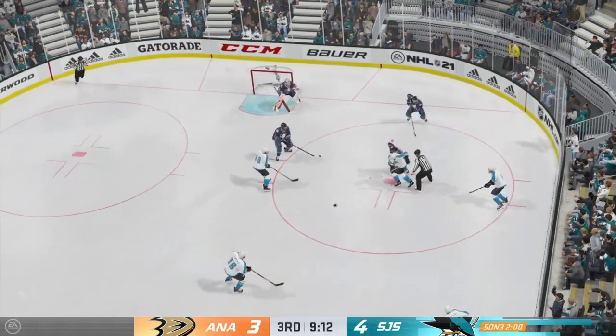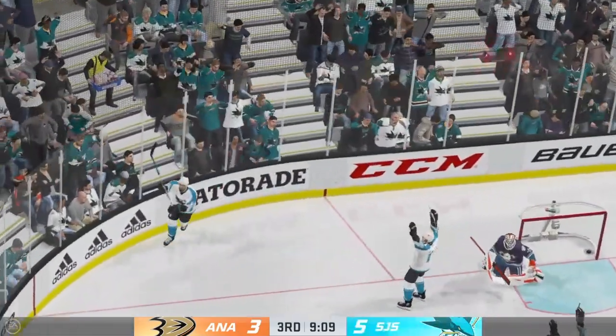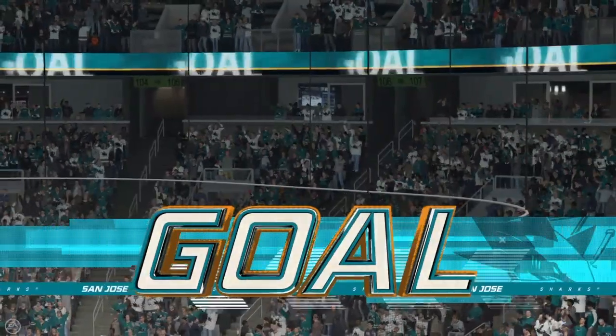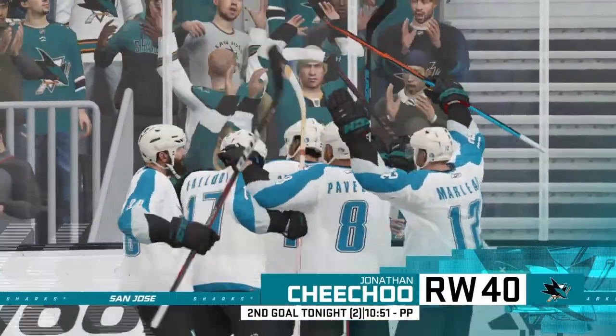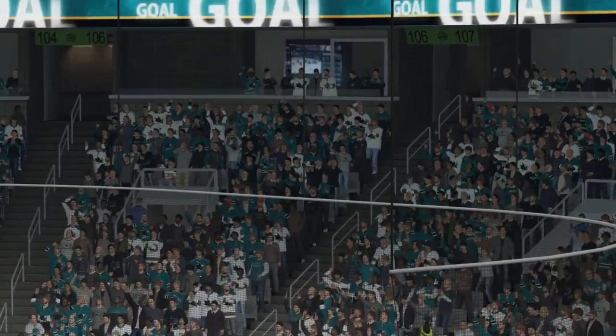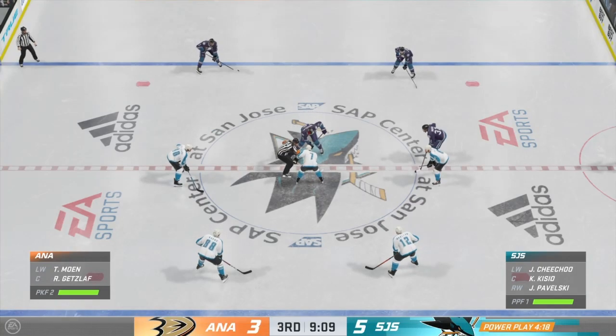They say greed is good — get one, get two on a five. He scores! Well, they've been hoping that the extra work they've done on the power play would help them capitalize. They do a nice job there. San Jose's insurance marker has really widened the gap here in the back half of the third.